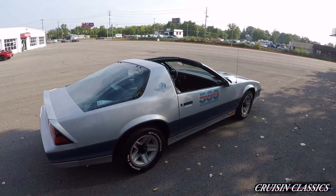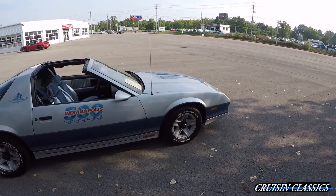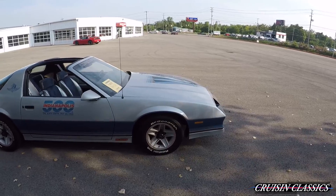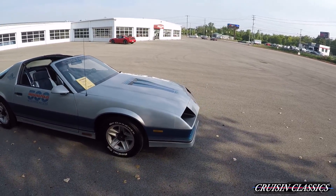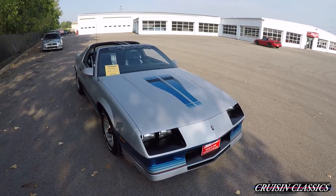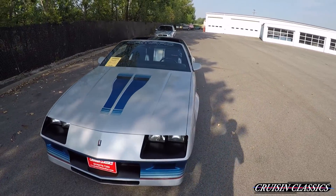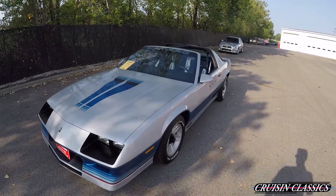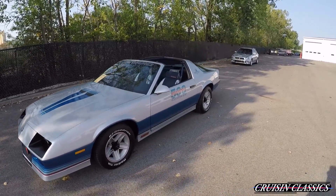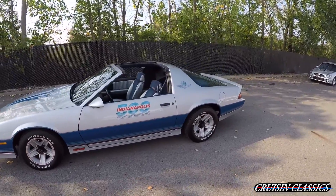I'm going to give you guys a walk-around in this video — showing you the interior, under the hood, the trunk, and at the end of the video there'll be some underneath pictures. This car has 8,936 actual miles on it. If you have any questions feel free to give us a call at 614-276-7355.